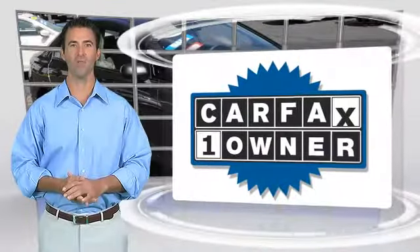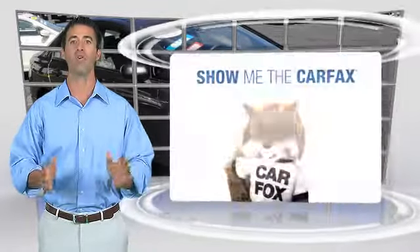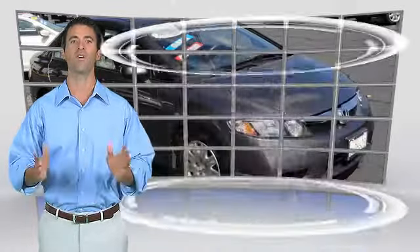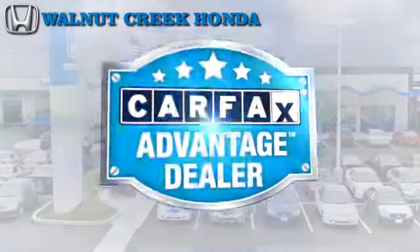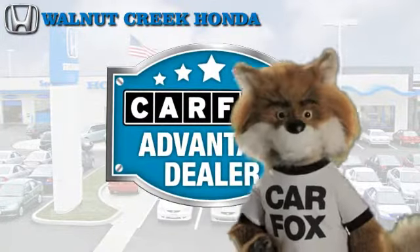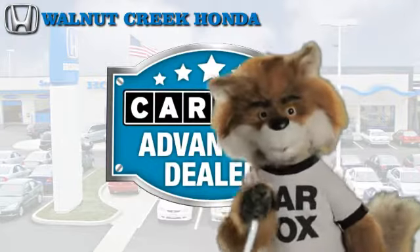This is a one-owner vehicle with the Carfax Vehicle History Report. Be sure to find a complimentary copy of this report online or contact the dealership. This vehicle qualifies for the Carfax Buy-Back Guarantee. Just say show me the Carfax at Walnut Creek Honda, a Carfax Advantage dealer.